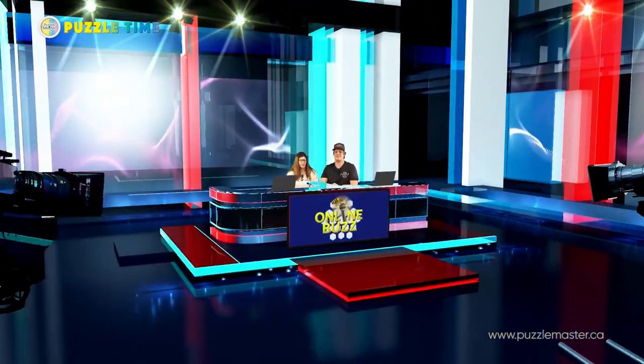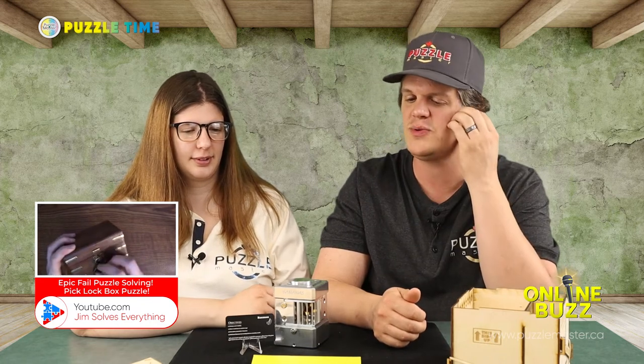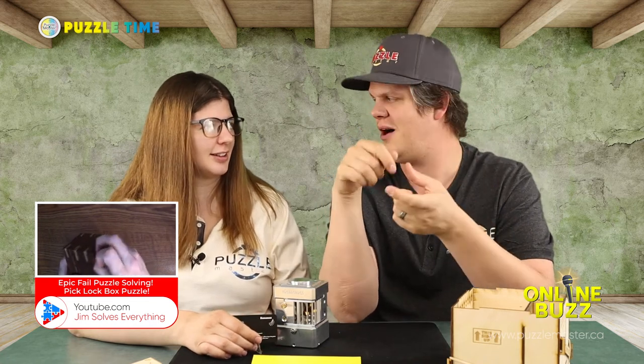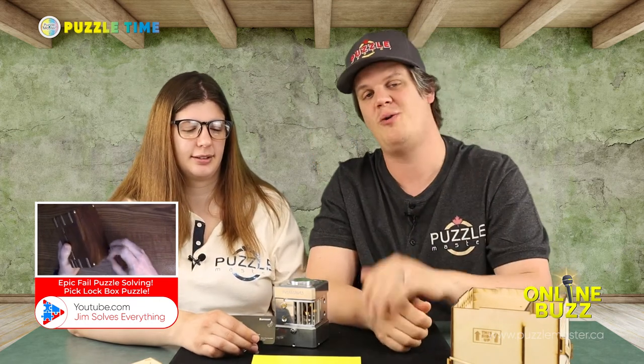The Online Buzz is a fun one for me today. We watched the video together and it's from a YouTuber called Jim Solves Everything — that's Eric Buffington, who has two different channels. This video is called 'Epic Fail Puzzle Solving Pick Lock Box.' The Pick Lock Box is by Jean-Claude Constantin — it's a wooden treasure chest box type thing with a lock on the front. I really liked that he posted this video.